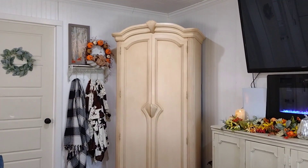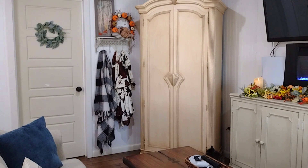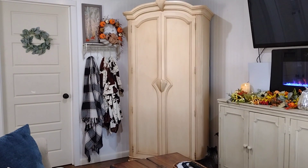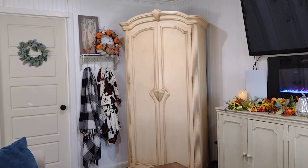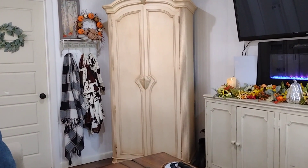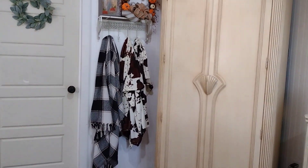Over here is my closet — it's an armoire that I purchased off Facebook Marketplace. I think I got it for $80. When I looked it up, it's like a vintage designer piece from the eighties, and it's about $1,800 if you buy it new. So it was such a steal off the Facebook Marketplace.